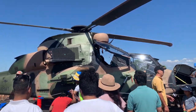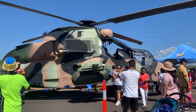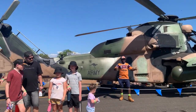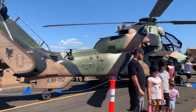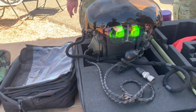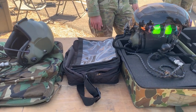Look at the size of this helicopter guys — it's really huge. There are a lot of people here taking photos with this chopper. Look at the kangaroo symbol on the body of this helicopter — that denotes this aircraft belongs to Australian Air Force. Look at the helmet and the other accessories here, let's ask them what they are.